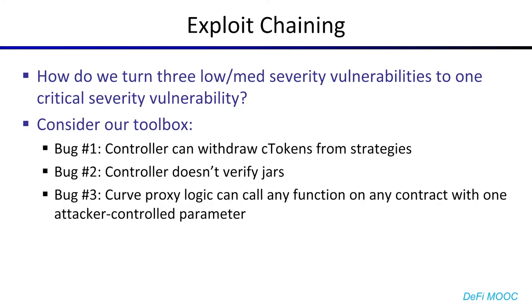So now that we have three bugs, how do we turn these three low-to-medium severity vulnerabilities into one critical severity vulnerability that lets us take a lot of money? If we look at our toolbox, we have bug number one: the controller can withdraw cTokens from strategies — these tokenized deposits. Bug number two: the controller doesn't verify jars. And bug number three: the Curve proxy logic can call any function on any contract with one arbitrary parameter.